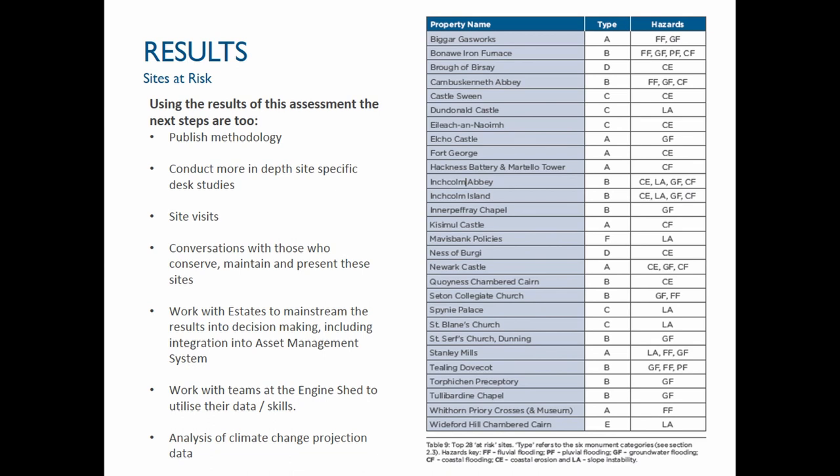In future we're also going to be looking at other variables, working closely in partnership with our science team colleagues at the Engine Shed in Stirling, and we're looking forward to the new climate projections and what they actually mean for our work.